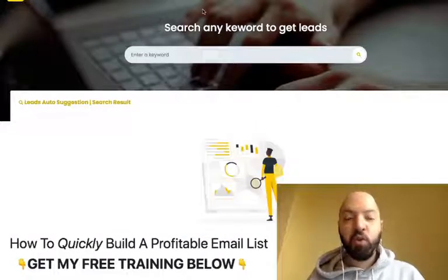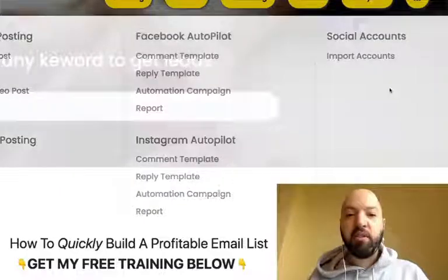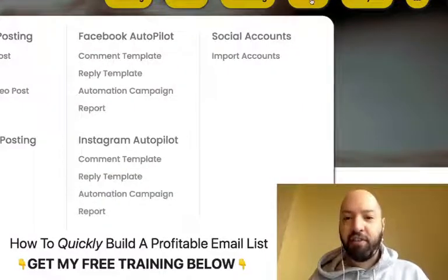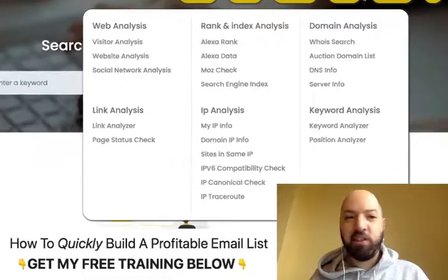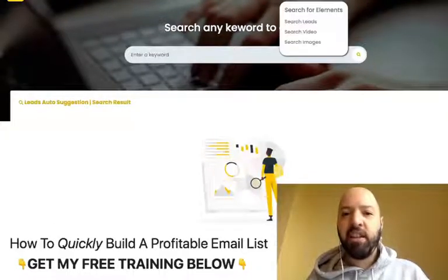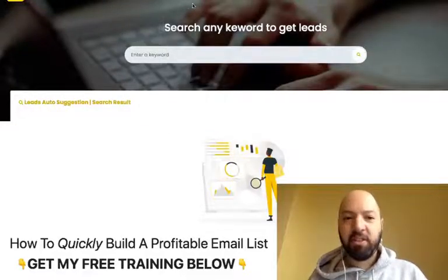There are two parts to Google X: training and software. When you jump into Google X, right at the very top there are several buttons: Training, Search, Marketing, Traffic, Analytics. These are the buttons at the top, and you can see Search is a big component of this software.